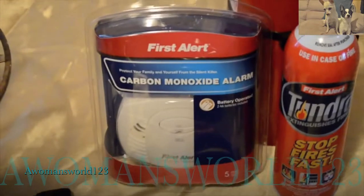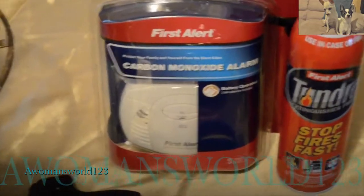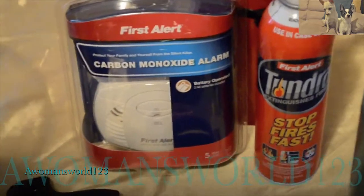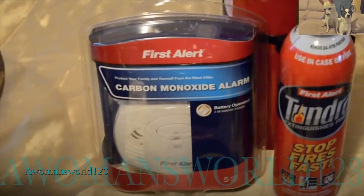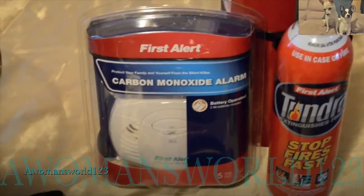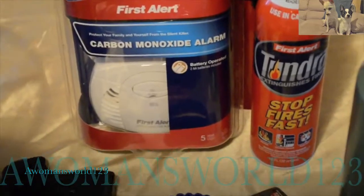If you're going to be using a generator of any sort in a camp area or bug-out situation — small, large, gas, diesel, or alternative fuel — you might want to get a carbon monoxide alarm. I'm going to put these in my trailer and get them set up in there.